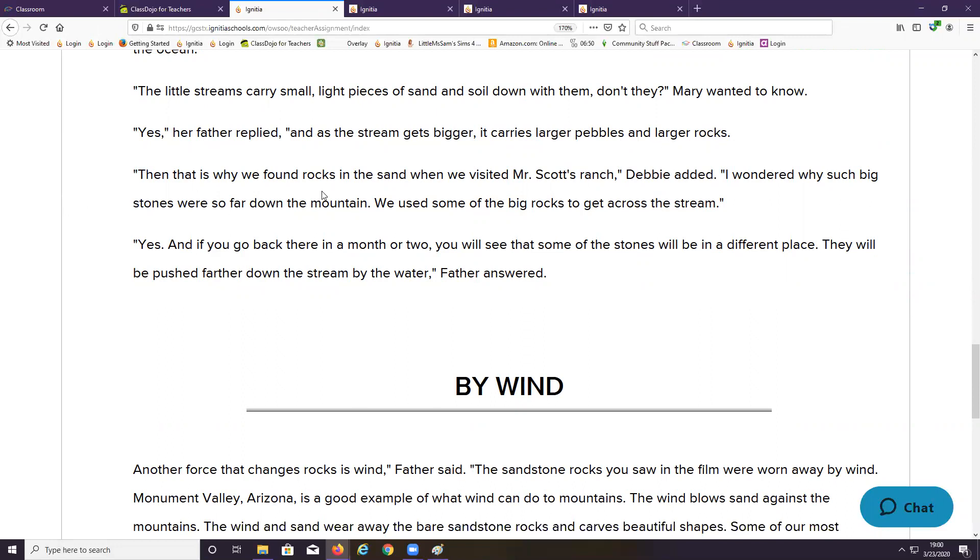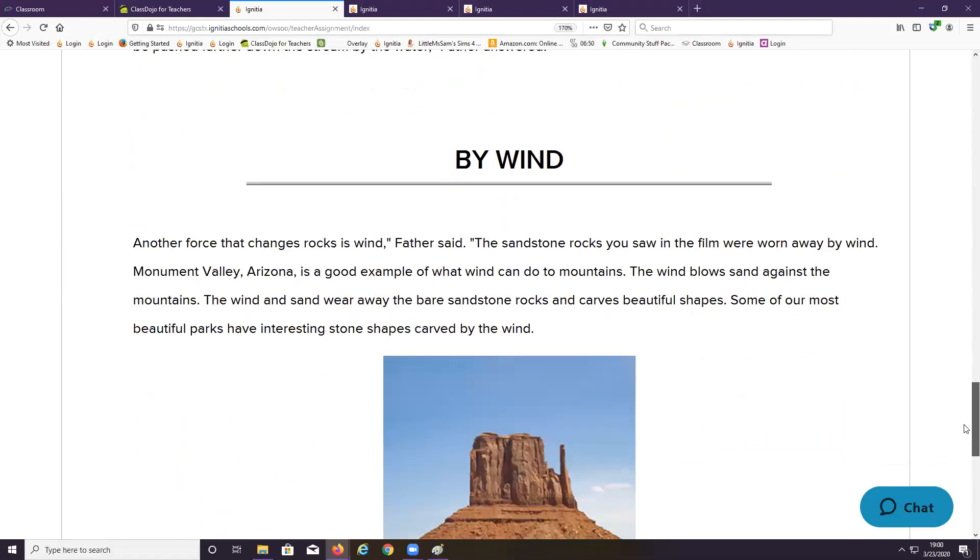Then that is why we found rocks in the sand when we visited Mr. Scott's ranch, Debbie added. I wondered why such big stones were so far down the mountain — we used some of the big rocks to get across the stream. Yes, and if you go back there in a month or two, you'll see that some of the stones will be in a different place. They'll be pushed farther down the stream by the water, Father answered.